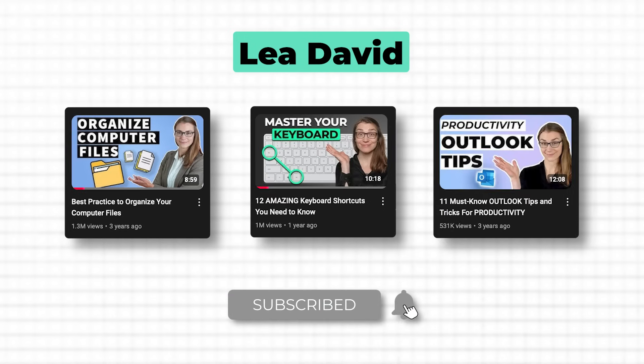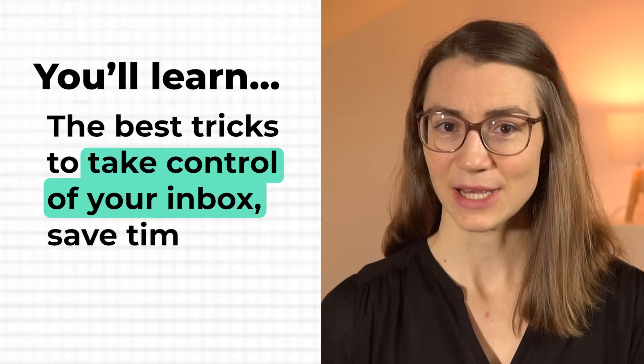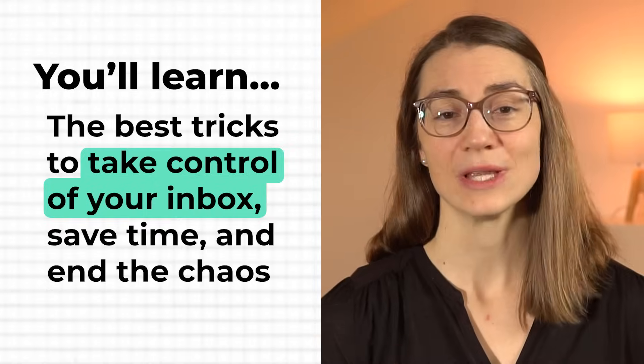Is your inbox packed with unread emails making it impossible to find what you need? Or maybe you're spending hours sorting through the chaos but still can't get organized. I've been using Outlook for more than 10 years and have created simple systems and routines that have helped hundreds of thousands through my tutorials here on YouTube. Today I'll share the best tricks to take control of your inbox, save time and end the chaos once and for all.